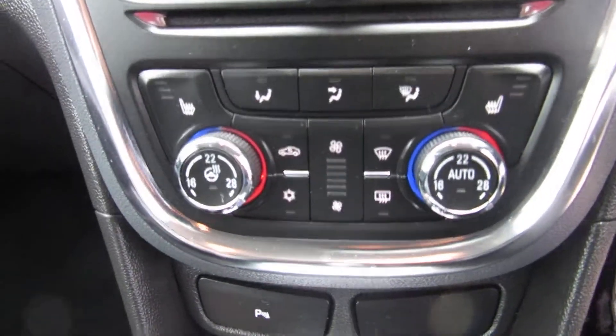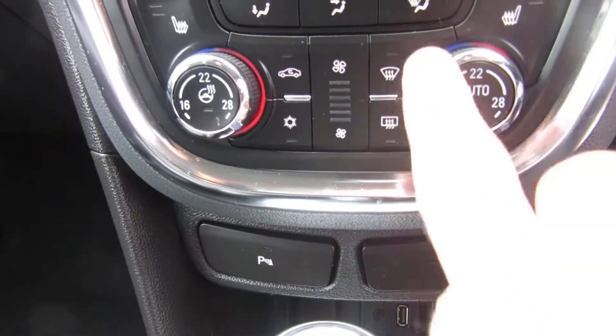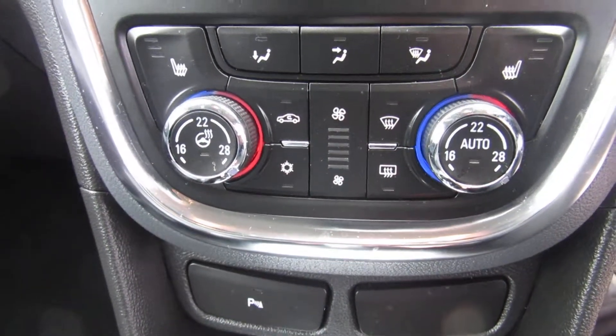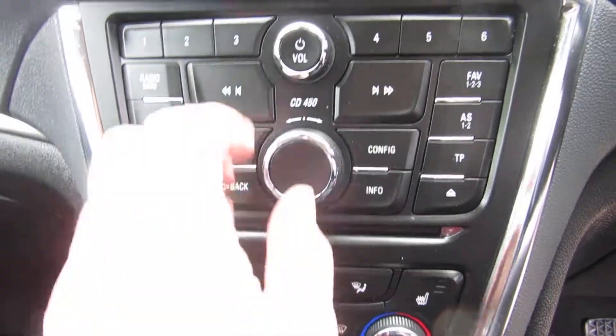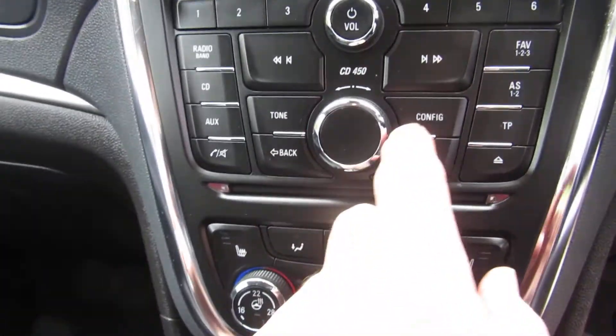You've got heated front seats here, and this is the climate control. You also got a quick clear facility here for when it's winter or you want to demist the front screen quickly. It's got a CD player and radio, and it's got DAB radio on it as well.